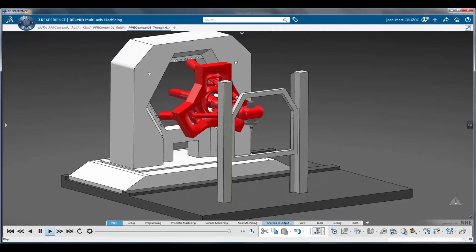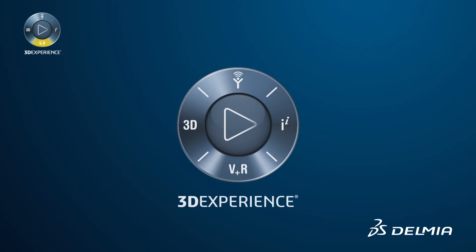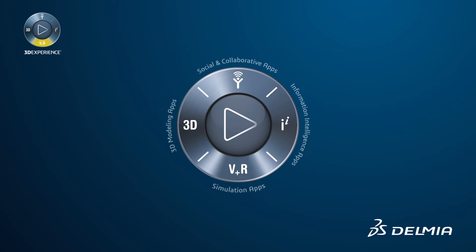New robot milling functionality allows NC programmers to use industrial robots to perform milling operations in the machining cell. Once the milling operations are created using the features of the 3D model, the NC code can be output to the NC controller.